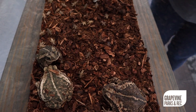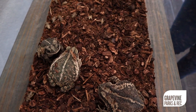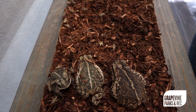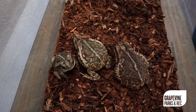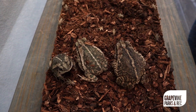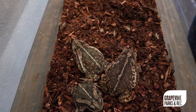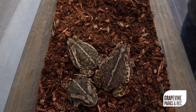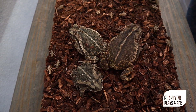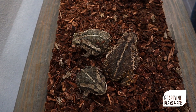Today we're feeding our toads some crickets — they love crickets. They're going to use their long, sticky tongues to help them capture their food. One thing to look out for while we're feeding the toads is toe tapping: their back foot will actually tap to attract food to them, or to keep the prey moving so that they can see it.